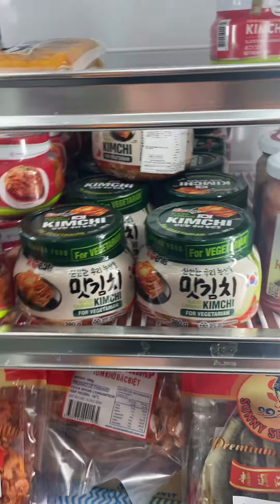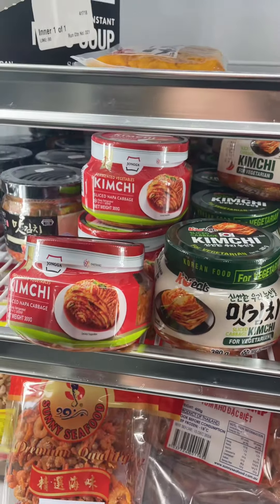All the ingredients are allowed to ferment together. A lot of customers have already tasted it and know what kimchi is. Let me show you — this is the kimchi. Kimchi must be kept in the fridge; temperature is very important.